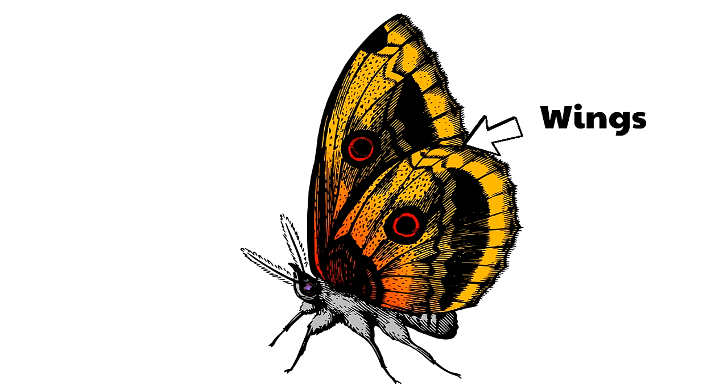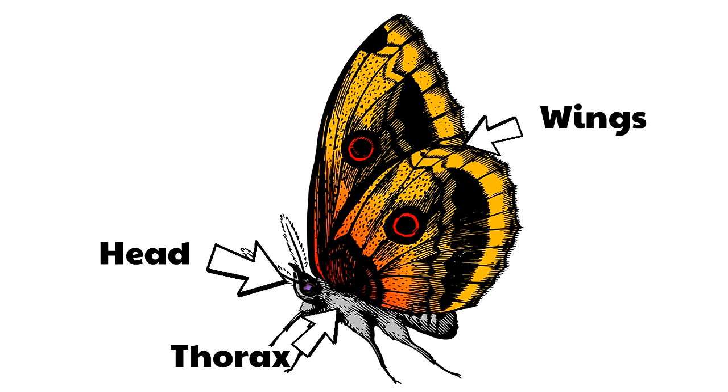The wings are attached to a part of the butterfly called the thorax. The thorax is where all of the muscles are that the butterfly uses to move its wings to fly. Then of course there's the head, which features the butterfly's eyes and antenna. And finally there's the abdomen, which is very interesting because it has openings that the butterfly uses to breathe through.